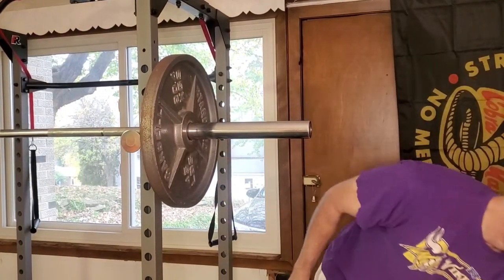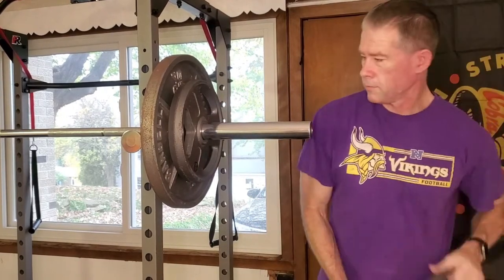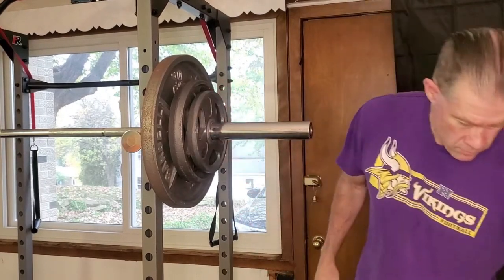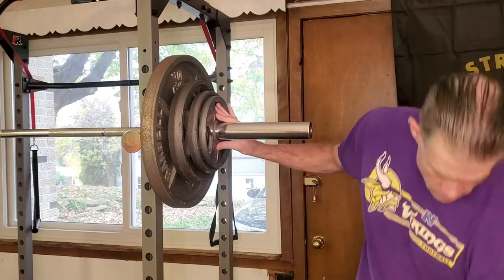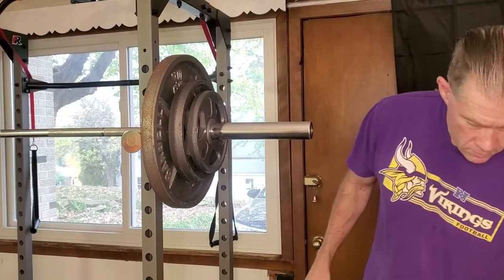Number one: add weight. Adding a little bit of weight to the bar adds up over time. Five pounds a week turns into 250 pounds over the course of a year, which is most likely not going to happen, as we can't keep adding weight to infinity and beyond. We can combine this with method number two: add reps.